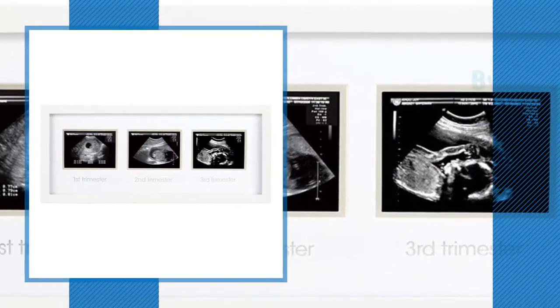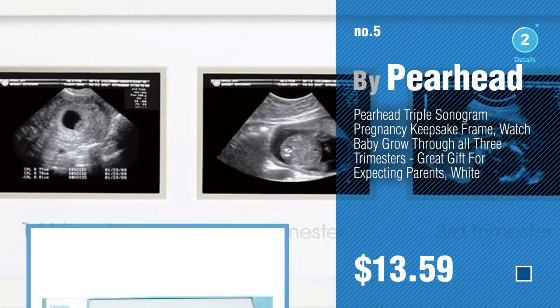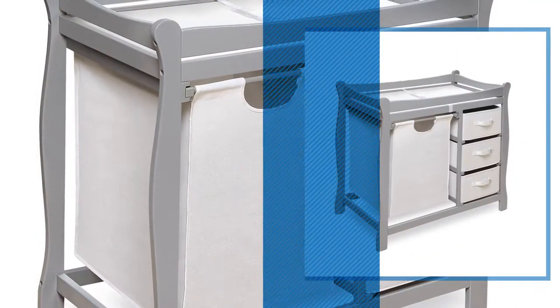Number 5, by Pier Head. Find these baby nursery rugs at up to 70% off by clicking the description below. Number 6, by Badger Basket.